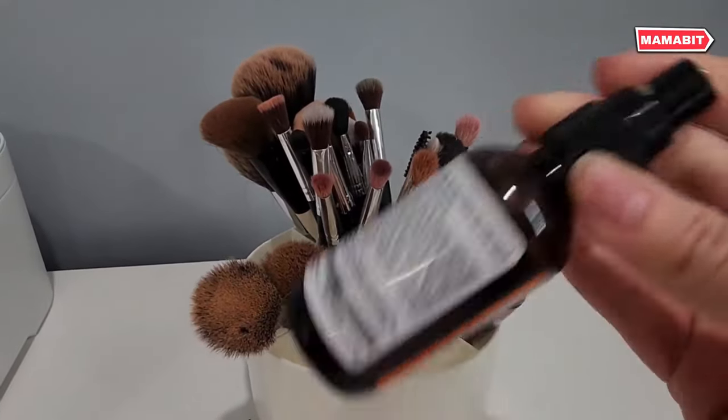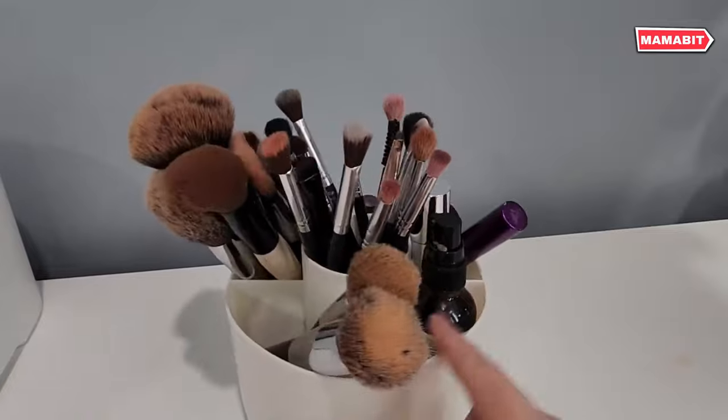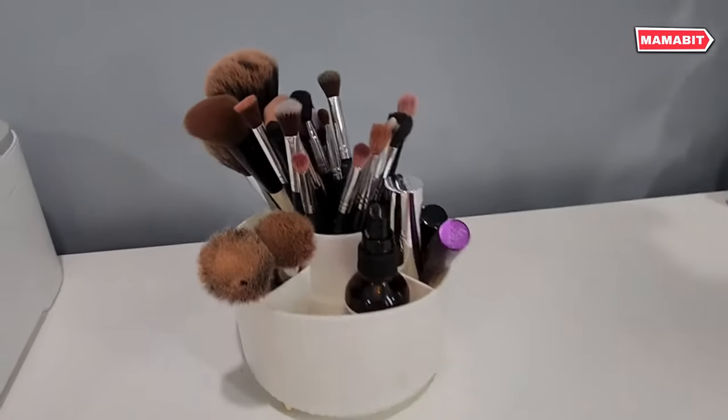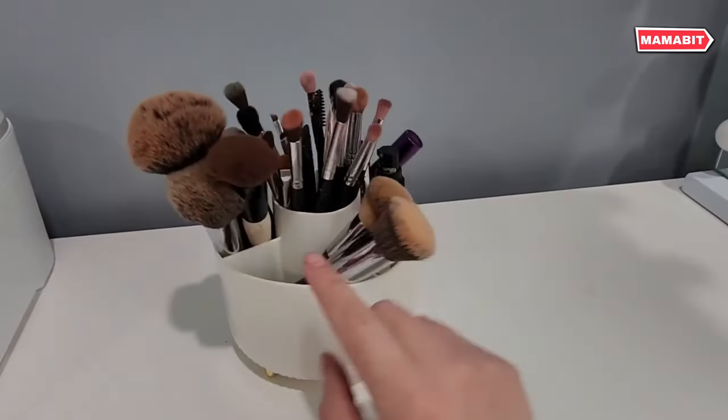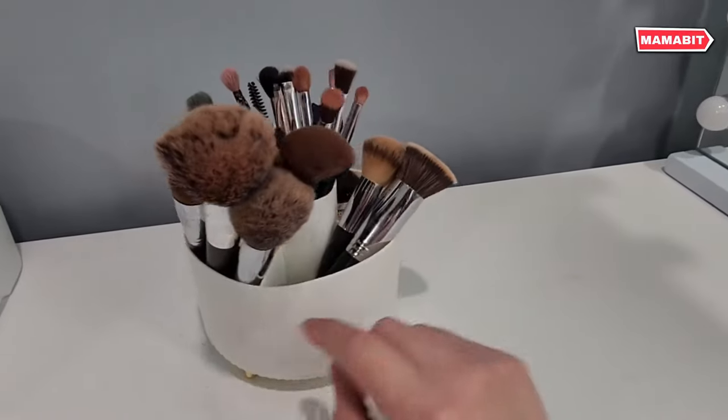It's perfect for storing makeup brushes, nail polish, lipsticks, and other small accessories. Stay organized and find what you need quickly. Versatile and stylish, this spinning organizer is ideal for bathrooms, vanities, or even office desks.